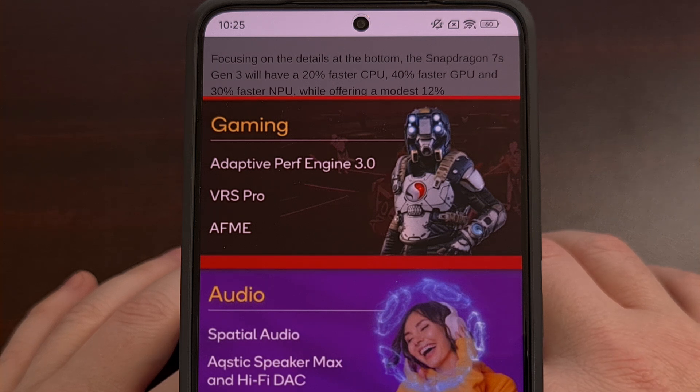The chip also supports VRS Pro, aka Variable Rate Shading, which is a feature that increases rendering performance and quality by varying the shading rate for different regions of the frame.